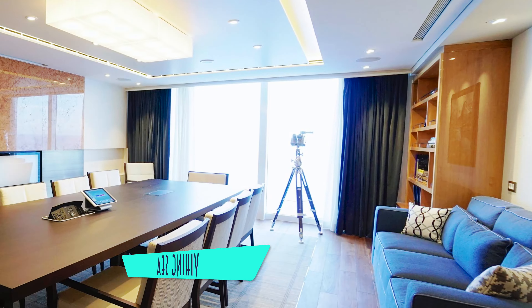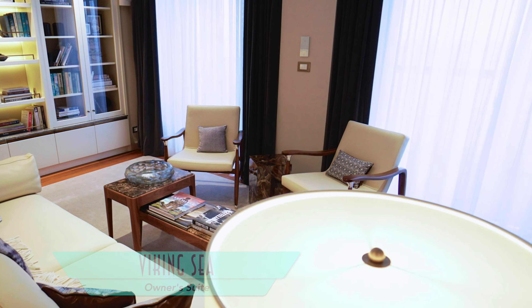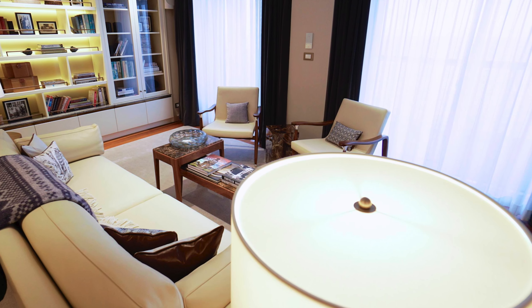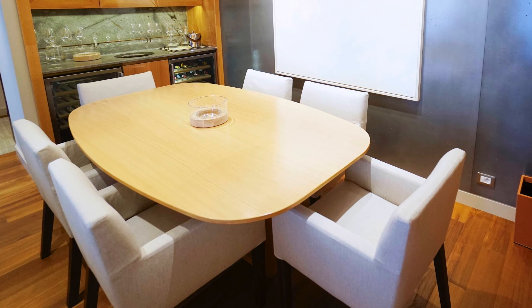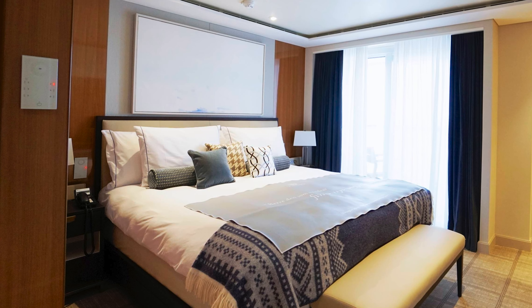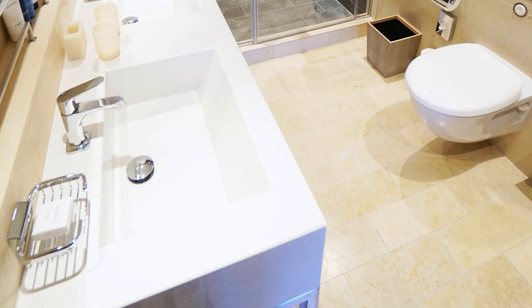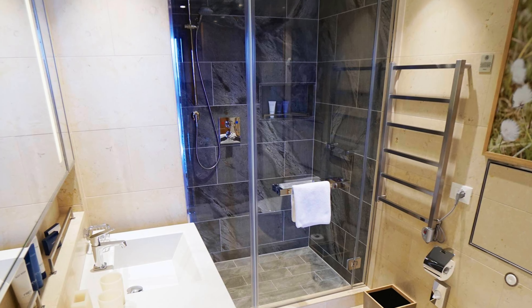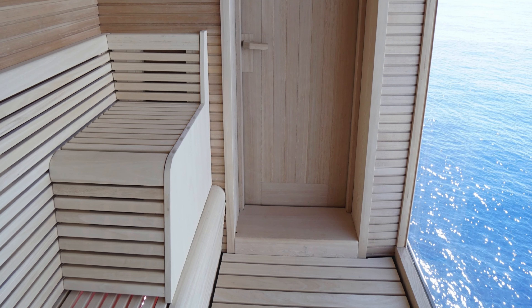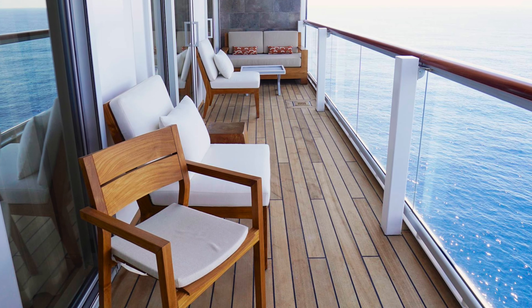If you want the crème de la crème, the owner's suite is the place to be, complete with its own boardroom separate from the living room, as well as a dedicated dining area, plus a spacious master bedroom and a luxurious master bathroom. Of course, the owner's suite can't be complete without its own private sauna and its abundant outdoor deck.